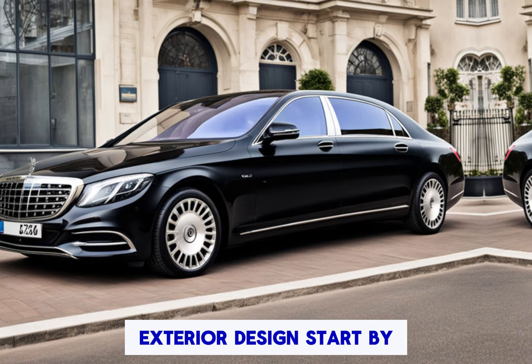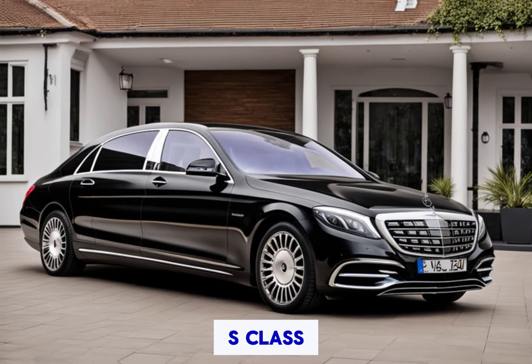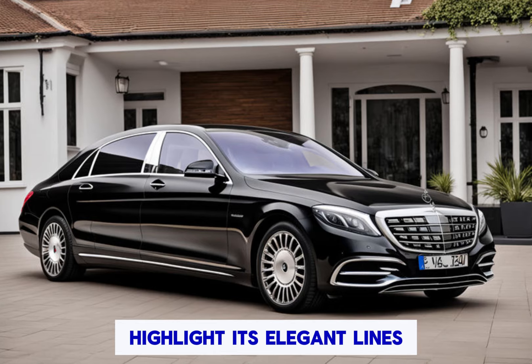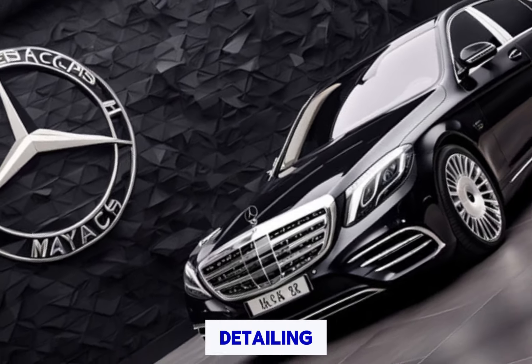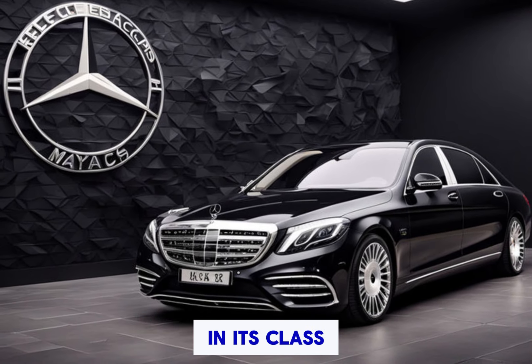The exterior design starts by showcasing the exterior design of the Mercedes-Maybach S-Class. Highlight its elegant lines, distinctive grille, and luxurious detailing. Discuss how the design sets it apart from other luxury vehicles in its class.